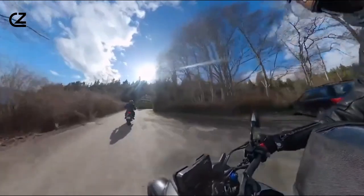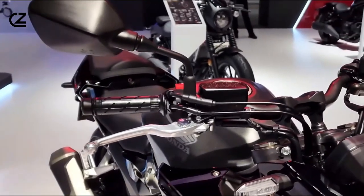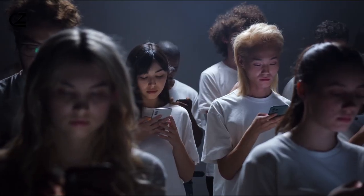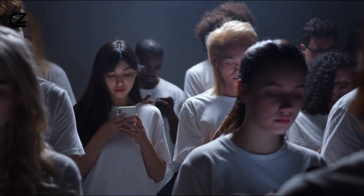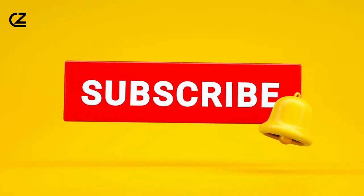So, whether you're cruising around town or embarking on epic journeys, the CB500F 2023 is the ultimate choice. Thanks for tuning in. If you've enjoyed the video, please do us a favor by liking the video and subscribing to our channel for more interesting videos.